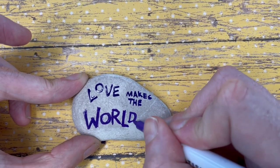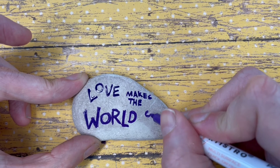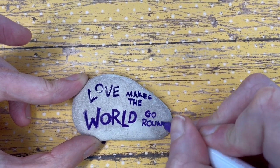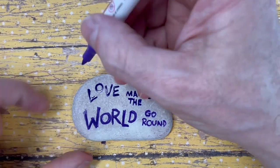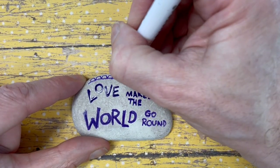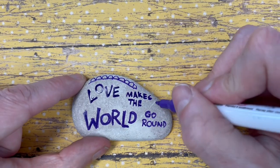It's important to think about what your message is going to be on your rock. This is a kindness rock, so we want a message that gives all kinds of hope and positivity. This is a pretty positive message, but you can put whatever you want on your rock — just make sure it's something that's going to make somebody's day a little brighter.